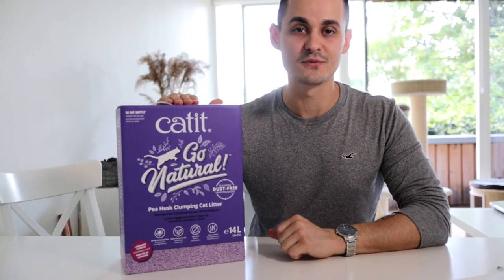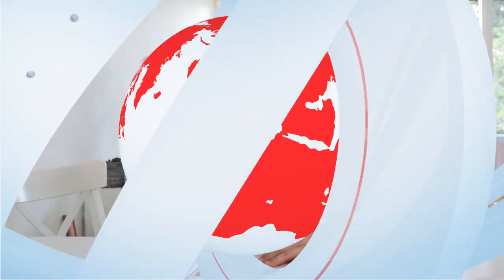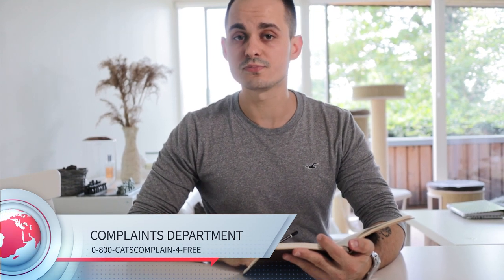We've been using this one for probably four or five months now and we haven't had a single complaint from the cats. For all the cats out there, we do keep our complaint line open — you can find the number down below — so if your cat has any complaints, please provide them with this number so we can resolve it as soon as possible.